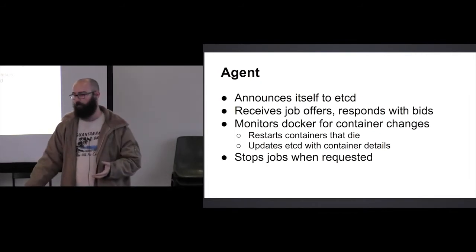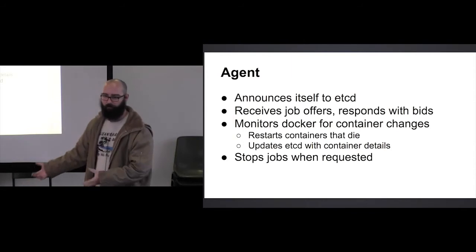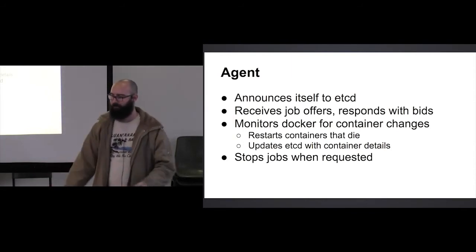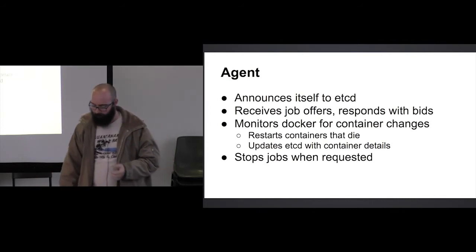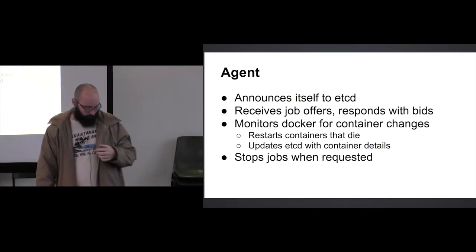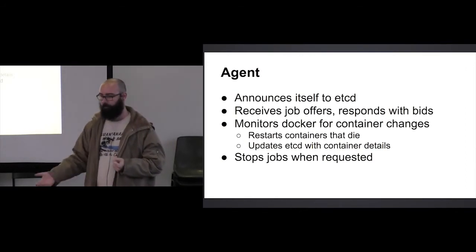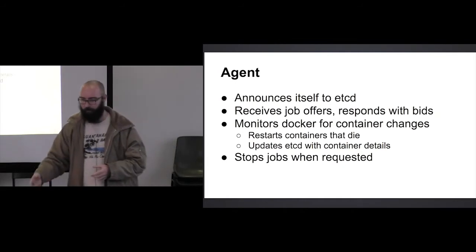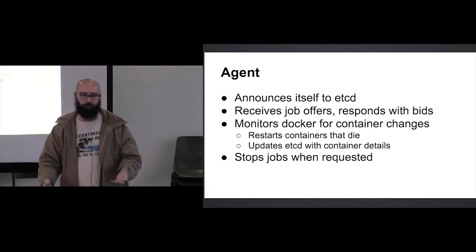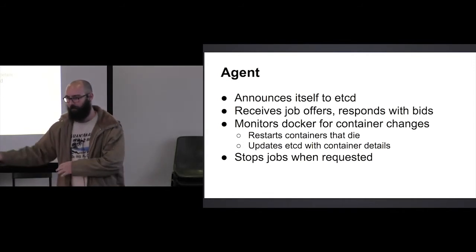The agent also stops jobs when you ask it to. This is all exposed by a really simple REST interface. It'll stop jobs if the controller asks it to — and that's another thing the controller does periodically: it just stops everything for no reason, which is actually a good thing, which I'll get to.